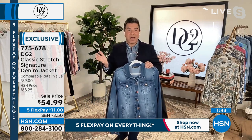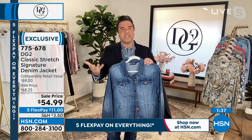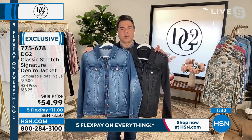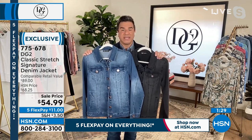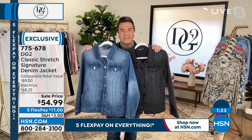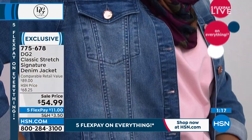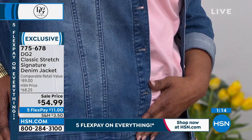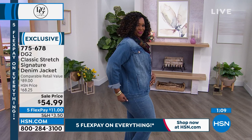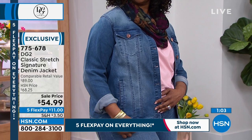The buttons are what elevate this jacket and make it more fancy, feminine, and high designer. If you love Classic Stretch and want to stock up, now is the time — it's exclusive to HSN. DG2 is a brand only at HSN. When they say 50 million or 85 million of something sold, that's only here. The item number is 775678. This is something you're going to want to get as a collector's item because Diane's signature makes this a collector's edition.